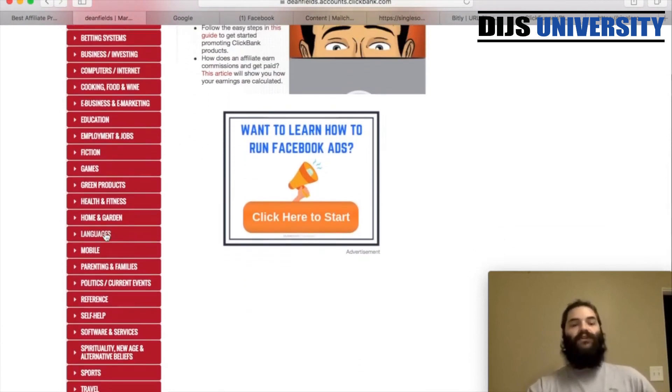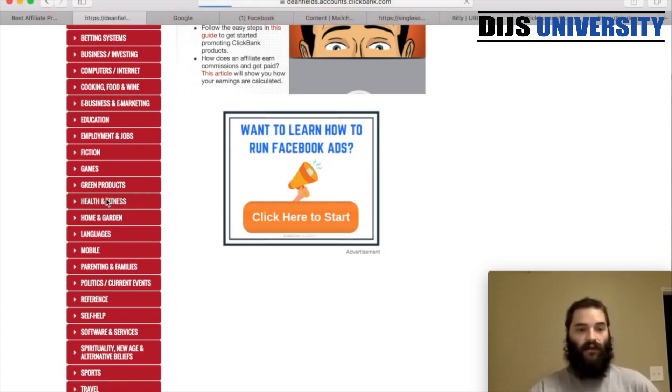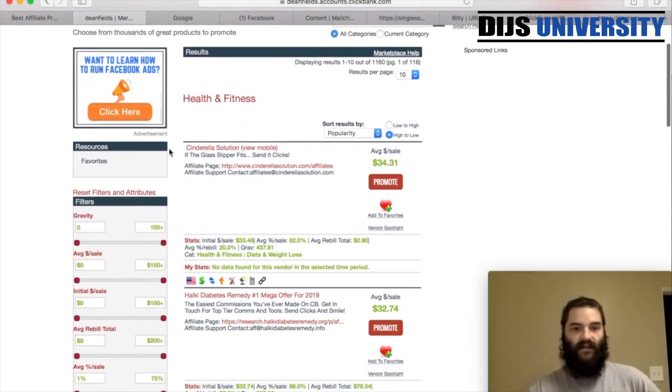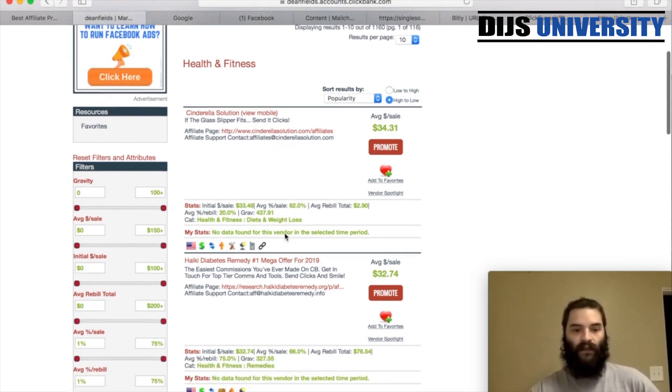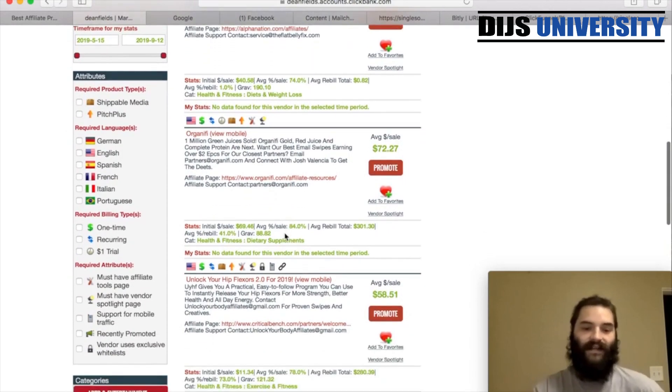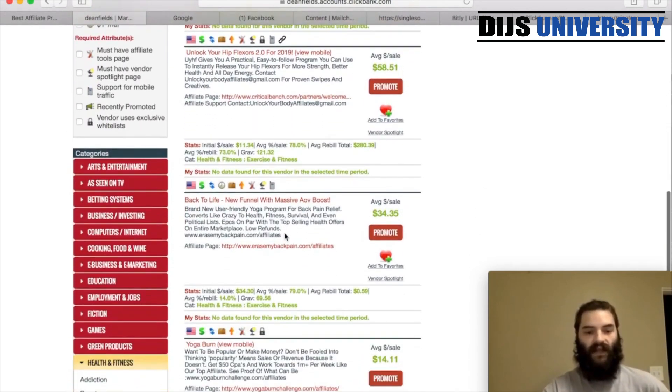Today I think we're going to do some sort of fitness offer. I haven't chosen the offer yet — we're actually going to do this here together. We're going to choose an offer that we think is going to work good, build out the actual campaign, and go through all the steps. Let's go ahead and go into health and fitness and see everything they have.